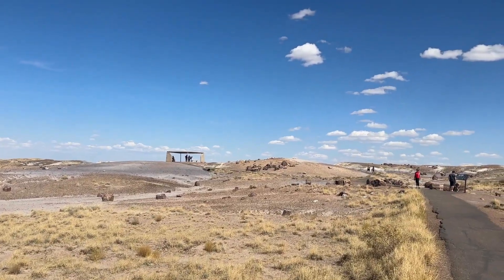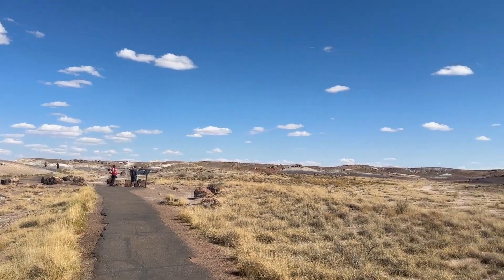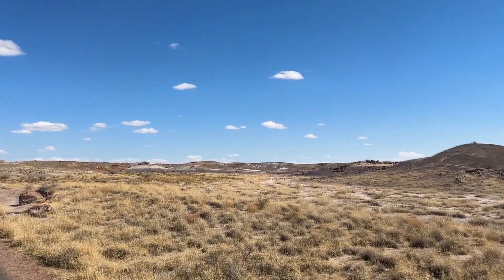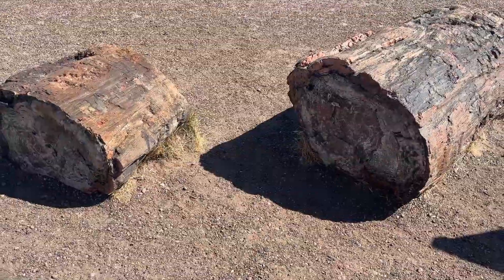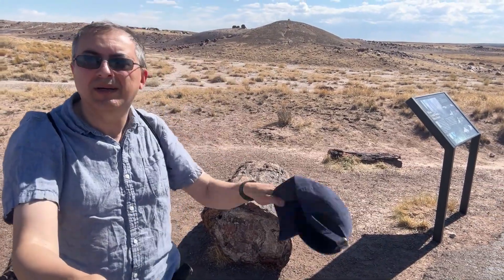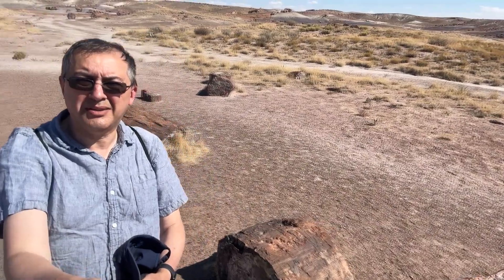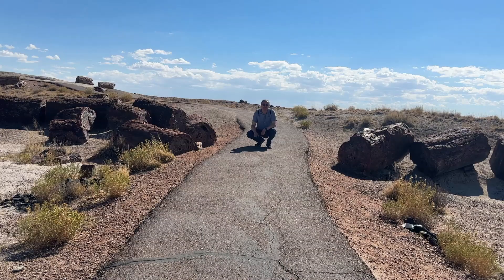This area is called Crystal Forest, and as you can see there are a whole bunch of pieces of Petrified Wood. Here are some really up close views. Here I am with a bunch of pieces of Petrified Wood all around.